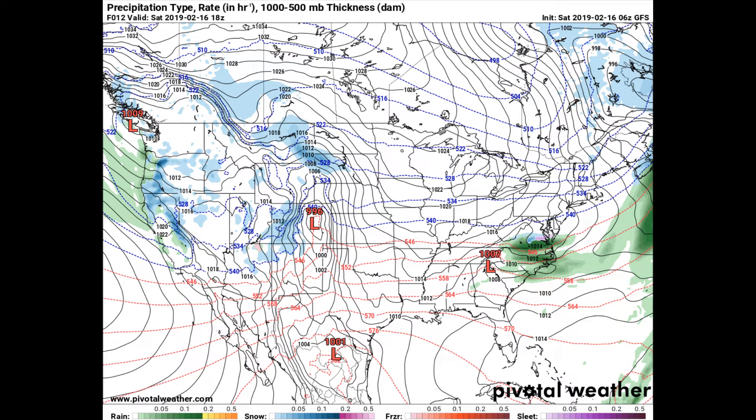For today, we have a center of low pressure that will be over the northeastern corner of Georgia at midday, with showers diminishing over central Alabama before the noon hour. Skies will actually clear somewhat and will become partly to mostly cloudy by the afternoon hours.